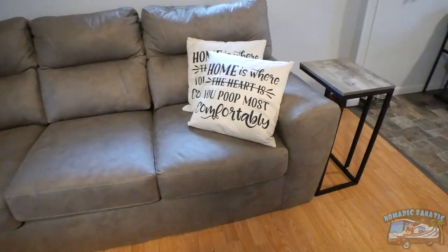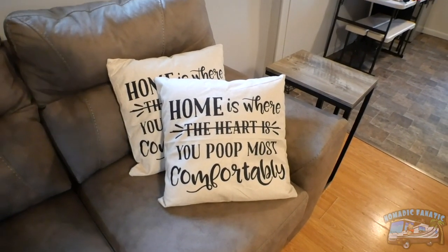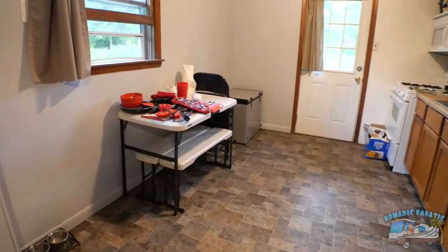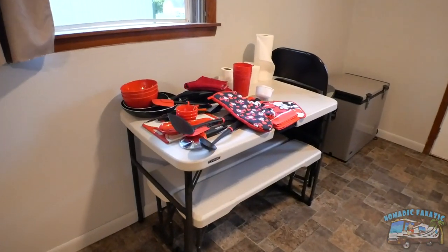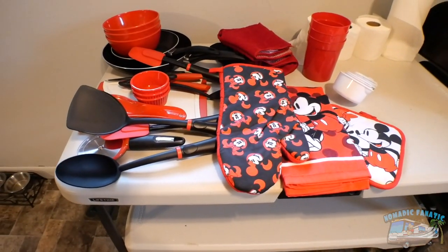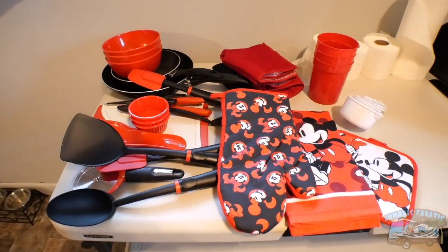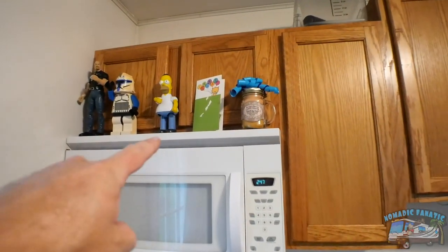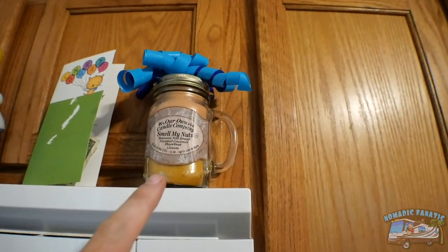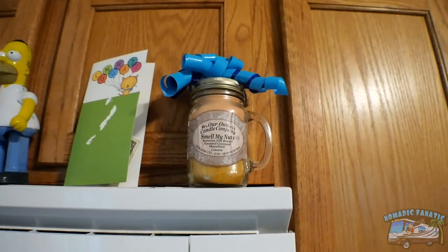My buddy Sean and Jill got me these two pillows — 'Home is where you poop most comfortably' — obviously. And over in the kitchen, they also got me this really nice housewarming package. I love the red and black kitchen theme here, Mickey Mouse stuff in there, all the silverware and utensils I need for my new house. They also got me a nice card and a candle. It actually smells really nice. I haven't burned it yet — I'll try it out later.